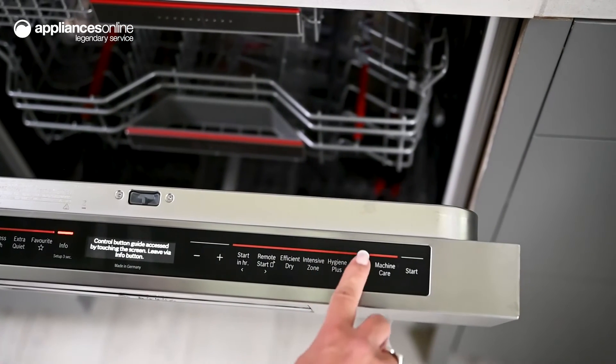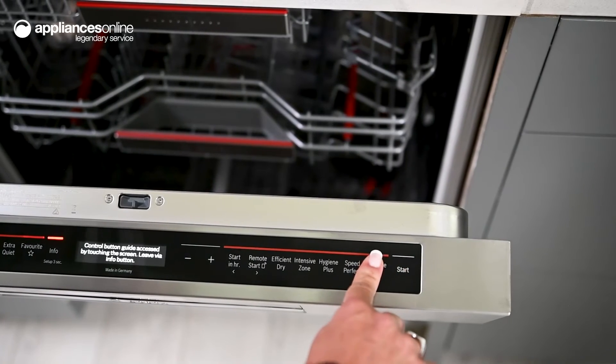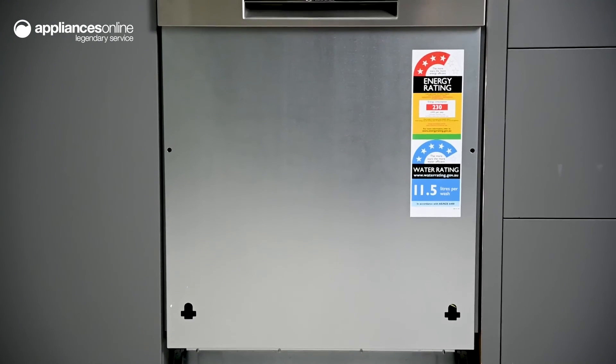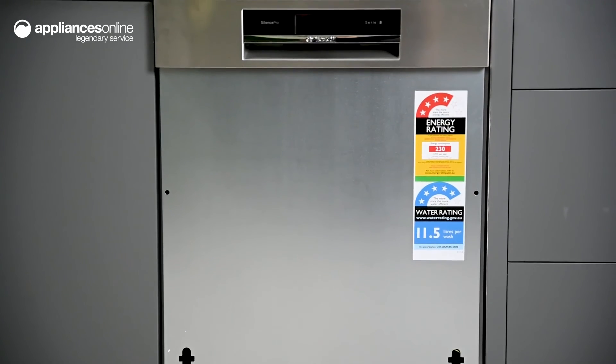After the end of the cycle, the Efficient Dry feature can deliver improved drying performance by automatically opening the door, so you won't have any more work to do once the cycle is complete. And that's the Bosch Series 8 dishwasher — a beautifully simple design with exceptional performance to make stressful dishwashing a chore of the past. Thanks so much for watching.